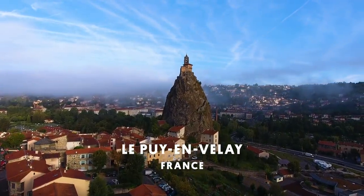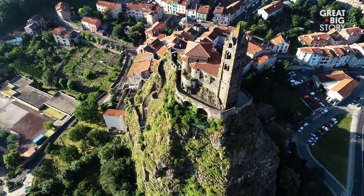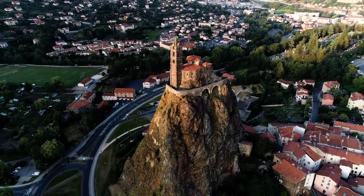High above a small town in France sits a beautiful chapel. It's a long way to the top, but you know what they say — the bigger the climb, the closer to God.